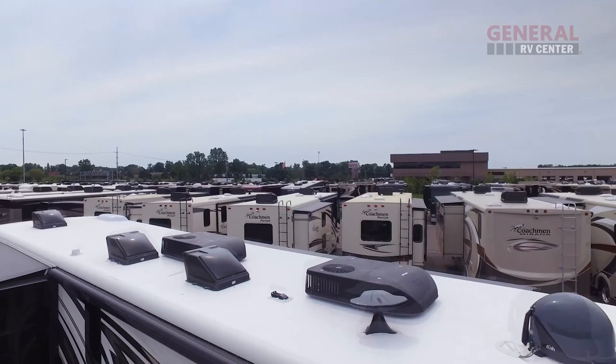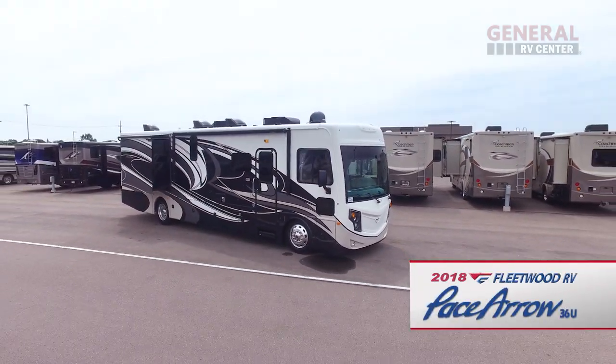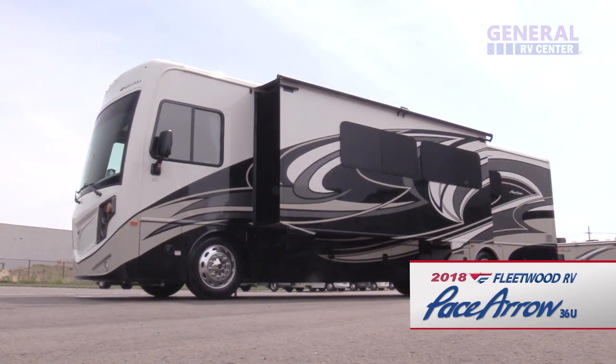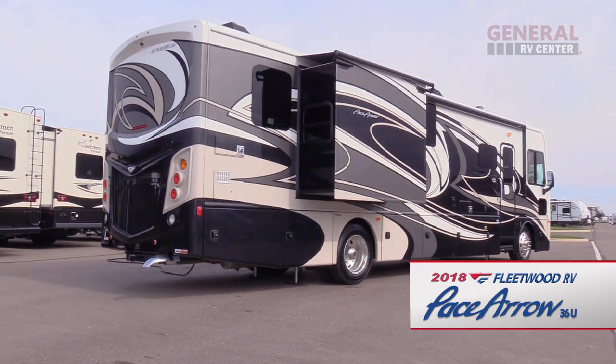Offering a level of unrivaled value in a Class A diesel motorhome, it's the Pace Aero by Fleetwood RV. Designed with premium features, the Pace Aero transforms the road into an inviting, spacious home away from home.